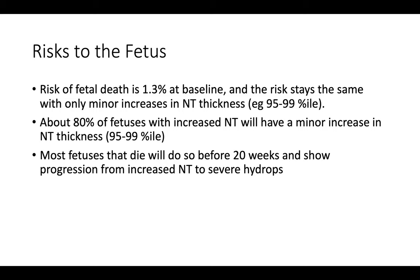Regarding risks to the fetus such as fetal death: if a doctor tells you that you have increased nuchal translucency, about 80% of cases involve what's called a minor increase in NT thickness — between the 95th and 99th percentile — which is associated with only a small increase in risk of a chromosomal anomaly. Most fetuses that pass away will do so before about 20 weeks gestation, and oftentimes they show progression of their nuchal translucency to involve swelling of the entire baby — this is known as hydrops.